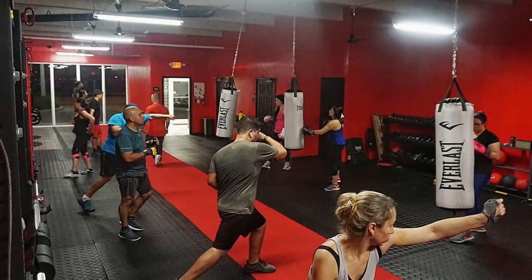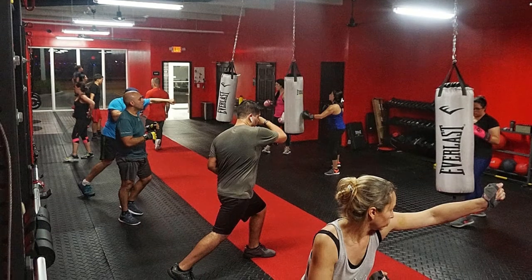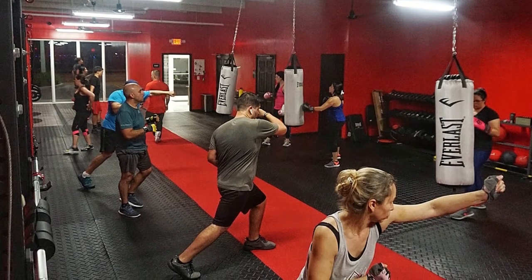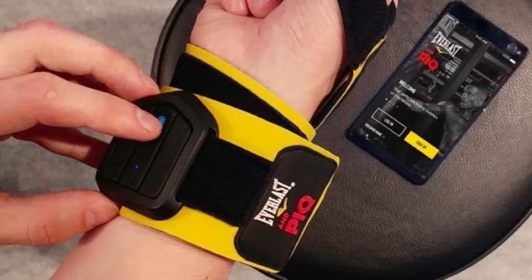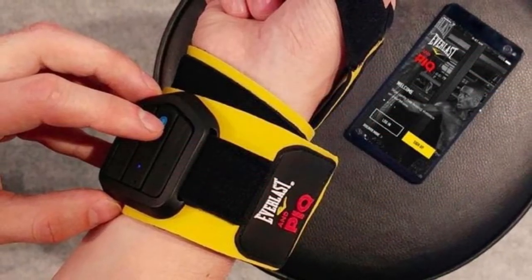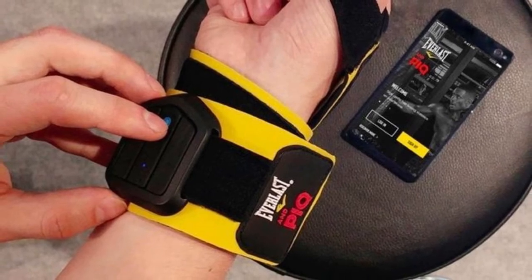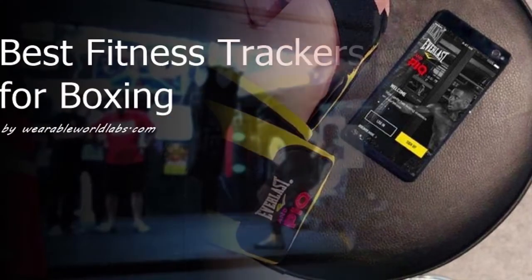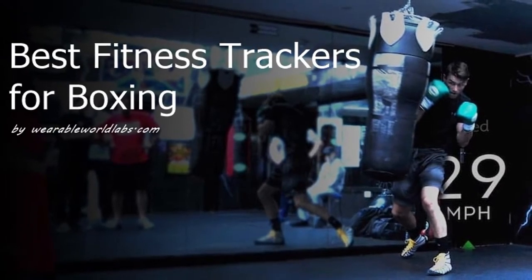Boxing, just like running or any other sport, is a form of cardio and a great way to lose weight. Smart trackers are becoming incredibly popular in the fitness world when it comes to precisely measuring your heart rate, caloric expenditure, and even the efficiency of your form. There's no reason why you shouldn't leverage this technology to improve your boxing game, so take a look at these great devices. Don't forget to check out the links in the description for each product.